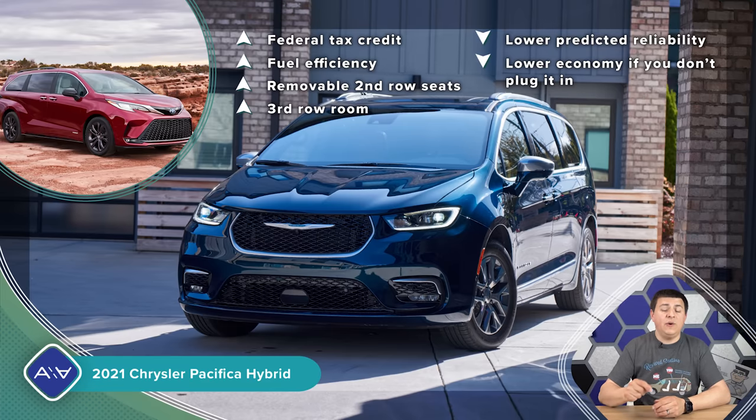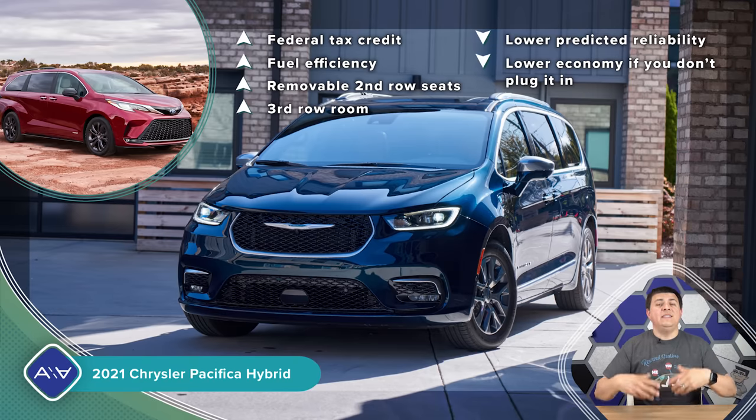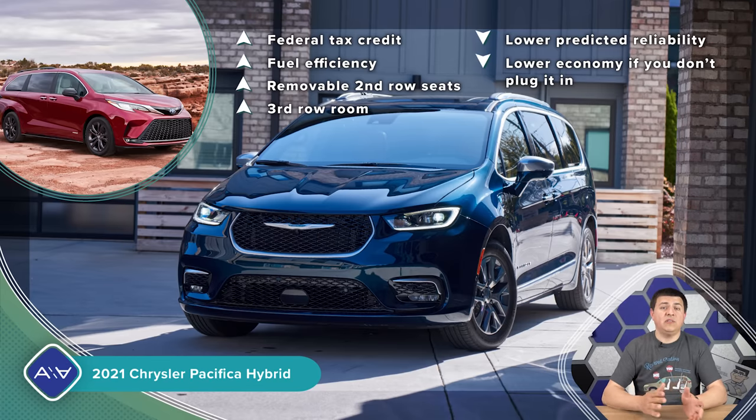The Chrysler Pacifica Hybrid starts at $39,995 — seemingly more expensive than the Sienna — but after the full $7,500 federal tax credit it can end up less expensive, provided you have enough federal tax liability to claim it. If you have access to a plug, operating the Pacifica Hybrid is cheaper because driving 30 miles on electricity generally costs less than on gasoline. However, AWD is not an option on the Pacifica Hybrid — if you want high fuel economy and all-wheel drive, the Sienna is the only choice.